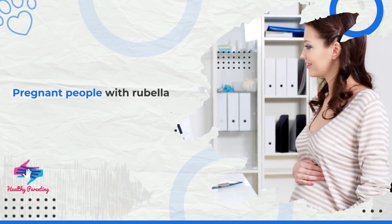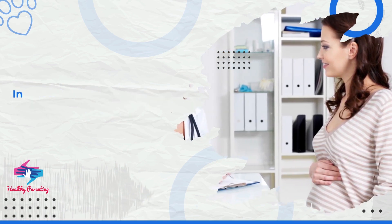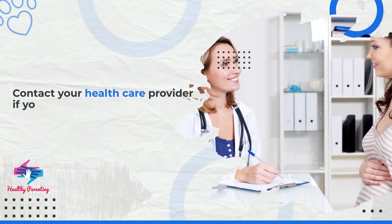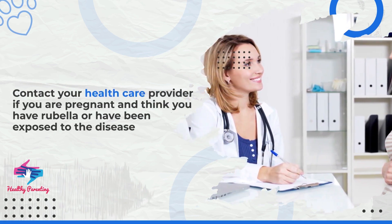Pregnant people with rubella may be treated with acetaminophen to relieve their symptoms. In more serious cases, blood transfusion or steroids may be given. Contact your health care provider if you are pregnant and think you have rubella or have been exposed to the disease.